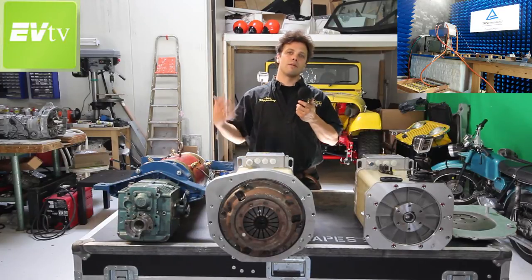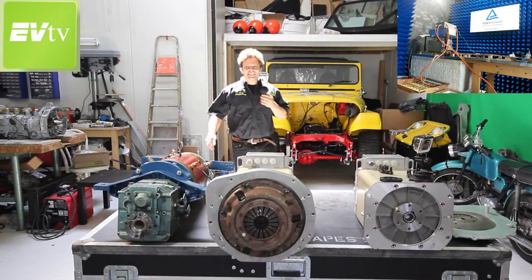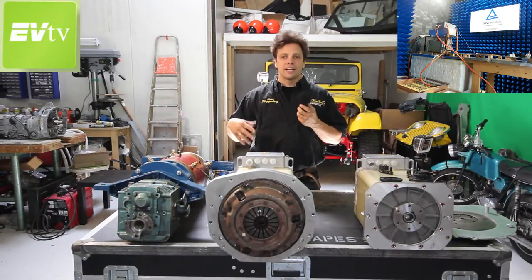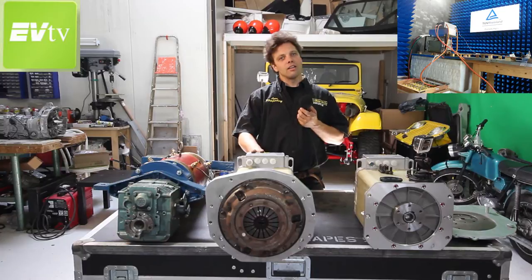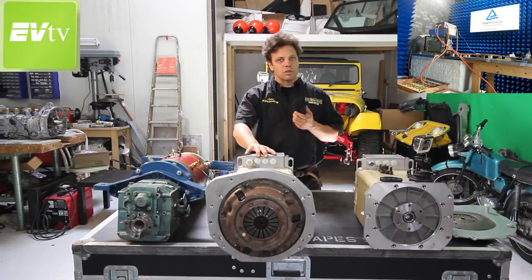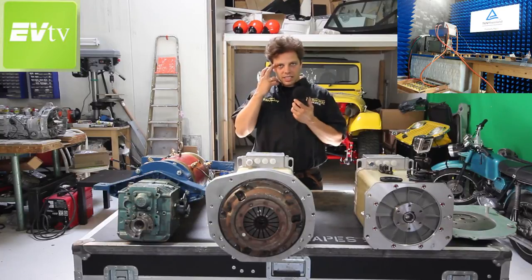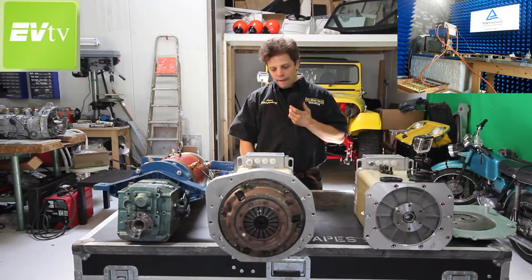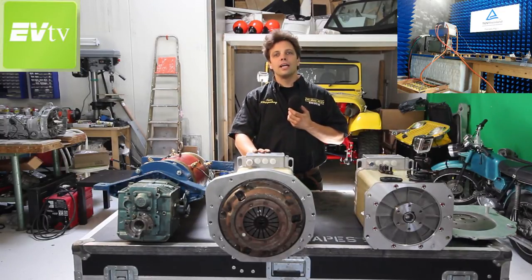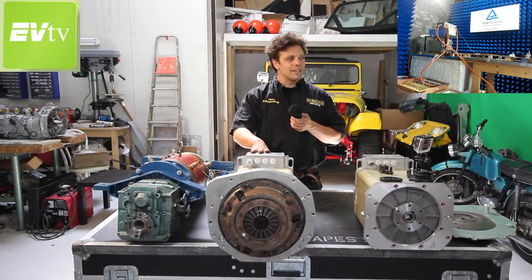Besides the cost and time involved in getting adapters made on a different continent, we also have the issue that it's very hard to service something that was made so far away. Now we have a local partner, meaning that we can get something made to spec here in Holland, but also can control that everything fits, is balanced, and works well — and if not, have service done here instead of sending stuff back and forth. Besides that, we're very excited to be working with Speed On, a kit car company dedicated to high-performance motorsports for the last 10 years or so.